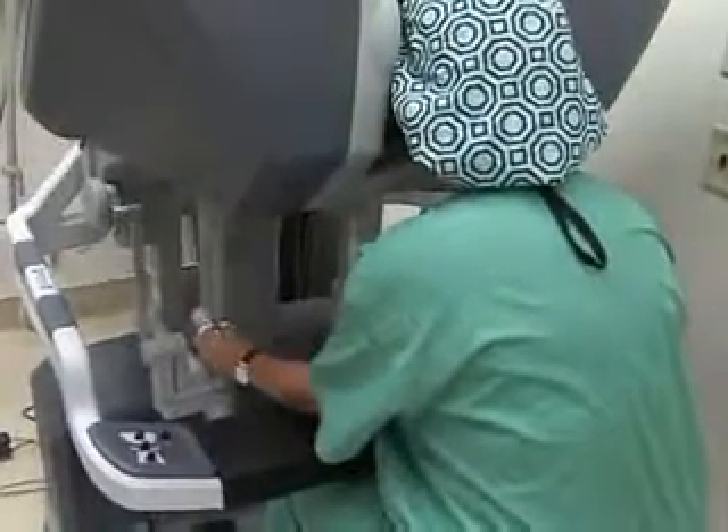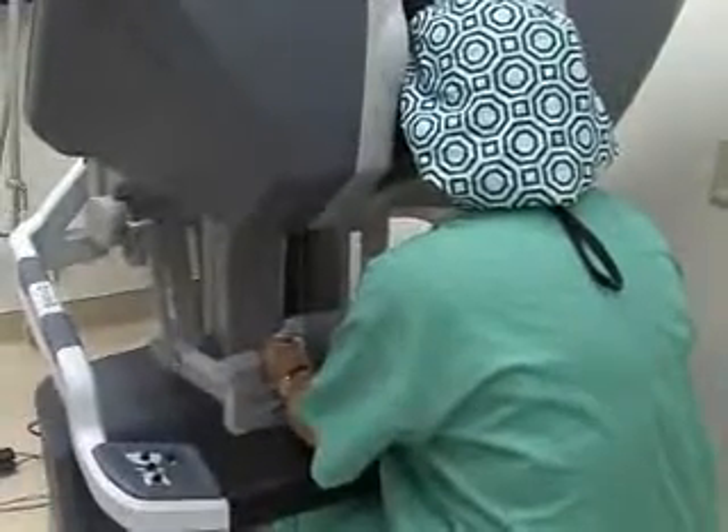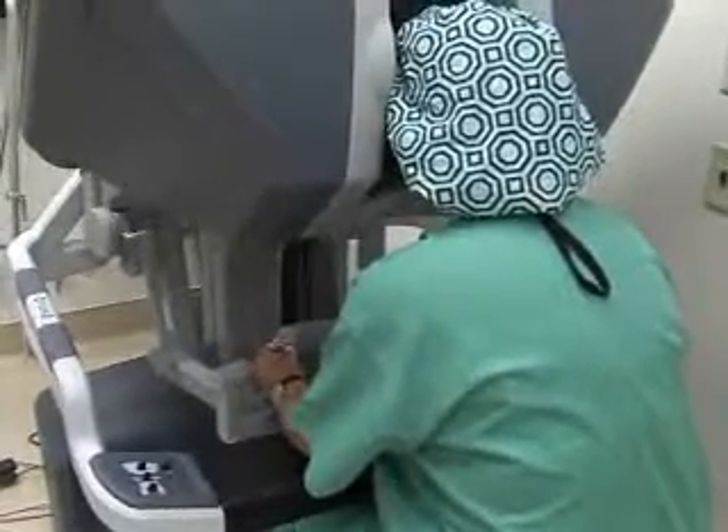Training began in August and will continue, so St. Vincent's can offer patients a full complement of surgical interventions with the assistance of DaVinci.